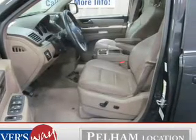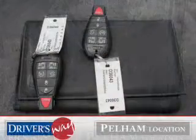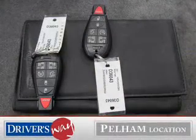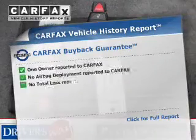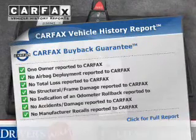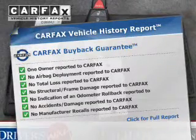Brake safely with the anti-lock braking system. Enjoy the flexibility of multi-zone temperature controls. Let the sun shine in with the sunroof. This automobile comes with a Carfax report, which reduces your buying risk by providing the vehicle's history before you purchase.